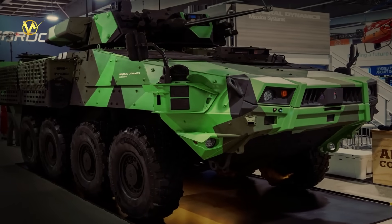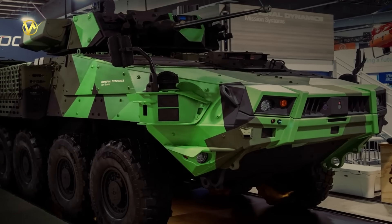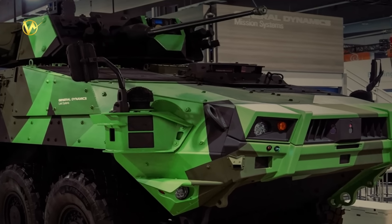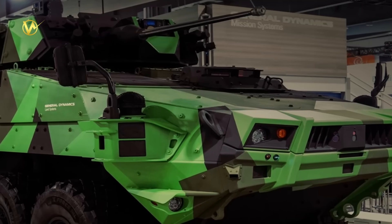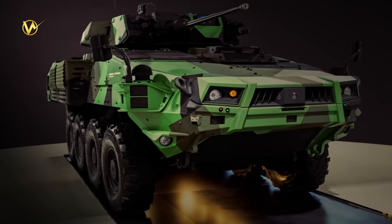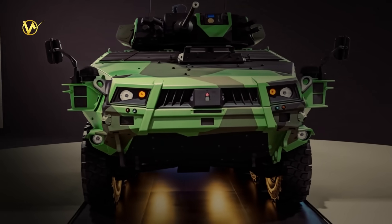The Mark II could enter service by 2027, with hundreds planned. It boosts jobs too — GDLS Canada employs 1,650 in Ontario, plus thousands more in suppliers. For Canada, it's about staying ready: stronger, faster, and tougher.